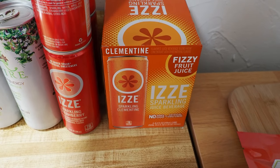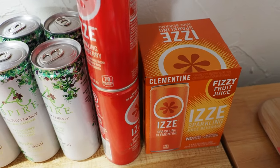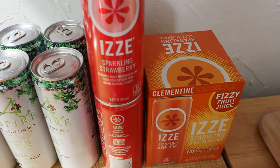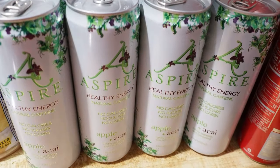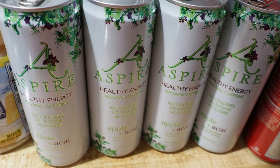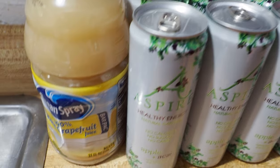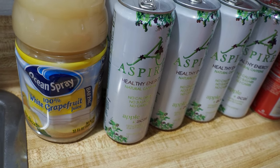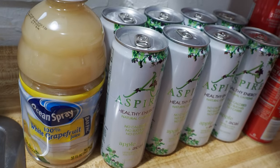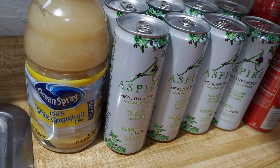Got a thing of Izzy's — the Clementine Izzy's was $1.99 and you get four in the box. Also the sparkling strawberry ones were two for a dollar, so we grabbed four of those. These Aspire energy drink things in Apple Aussie flavor were two for a buck — these are pretty good, actually. And we got this Ocean Spray 100% white grapefruit juice for 68 cents — it was on a weird clearance. I'm not a big grapefruit juice fan, but for 68 cents I figured I'd give it a shot.